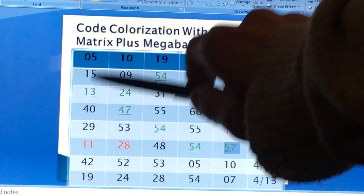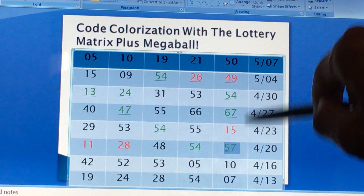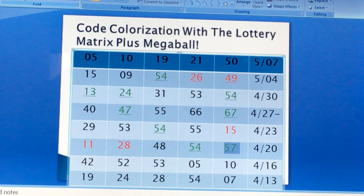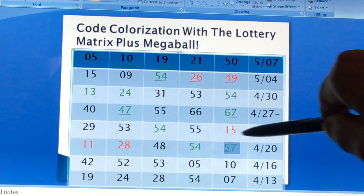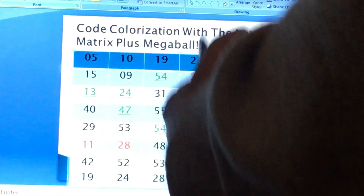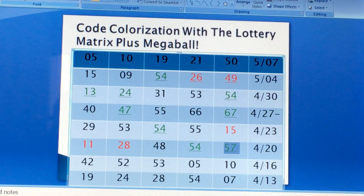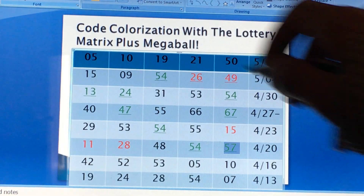Now, let's double check: 1, 2, 3, 4, 5 — 11, 28, 48, 54, 57 — none got drawn with fives from the previous five numbers. You go up the ladder — none got drawn. Why? Because mostly they're four low numbers, and you don't see any low numbers. That's why the plus Megaball formula worked so well, even though there's not a lot of red numbers to back you up.